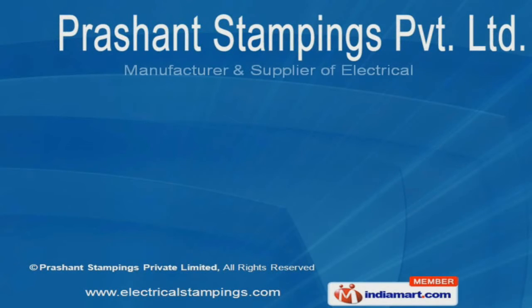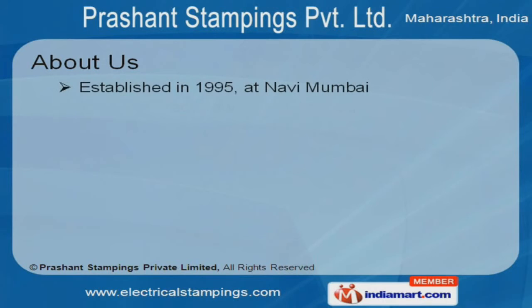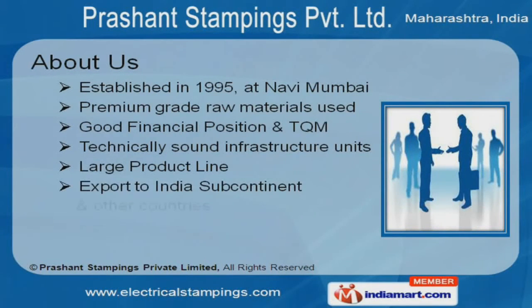Welcome to Prashant Stampings Private Limited, manufacturer and supplier of electrical stampings and laminations. The company was established in the year 1995 at Navi Mumbai. Our premium grade raw materials and large product line have helped us achieve clientele across the Indian subcontinent.